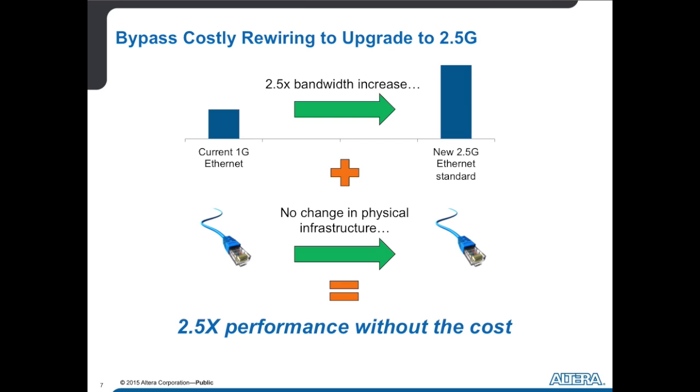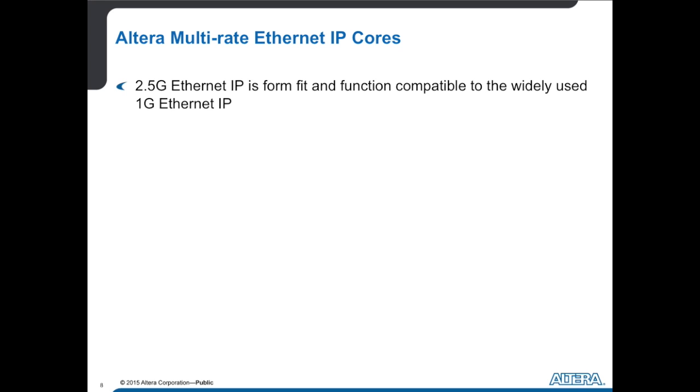So I don't have to rip out that Cat5e after all. What solutions does Altera offer in this space? Altera has offered Ethernet IP cores for years. We're not going to reinvent the wheel — we have a huge install base. What's new is that we're adding 2.5 gig Ethernet into our 1 gig Ethernet core. It's form, fit, and function compatible with the 1 gig Ethernet. All of the firmware, drivers, and software you've developed based on our 1 gig Ethernet now translates easily to 2.5 gig Ethernet.